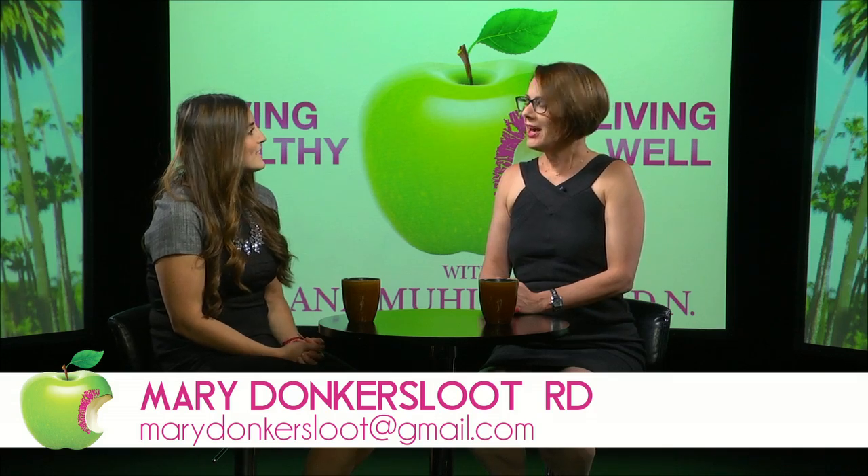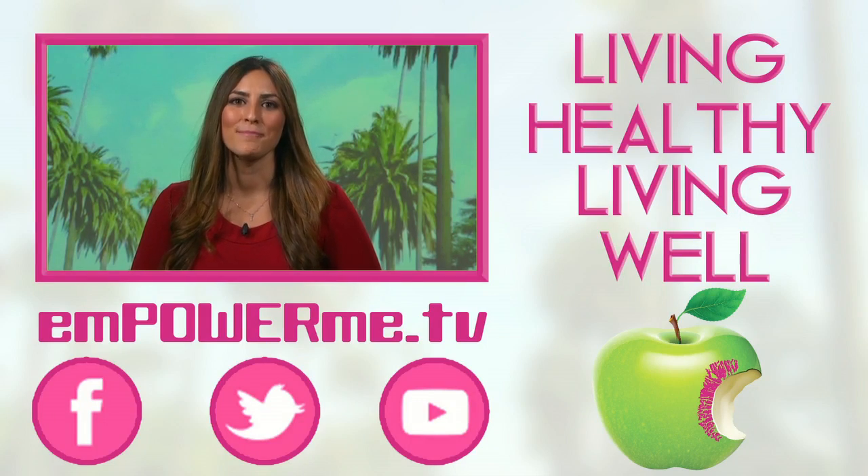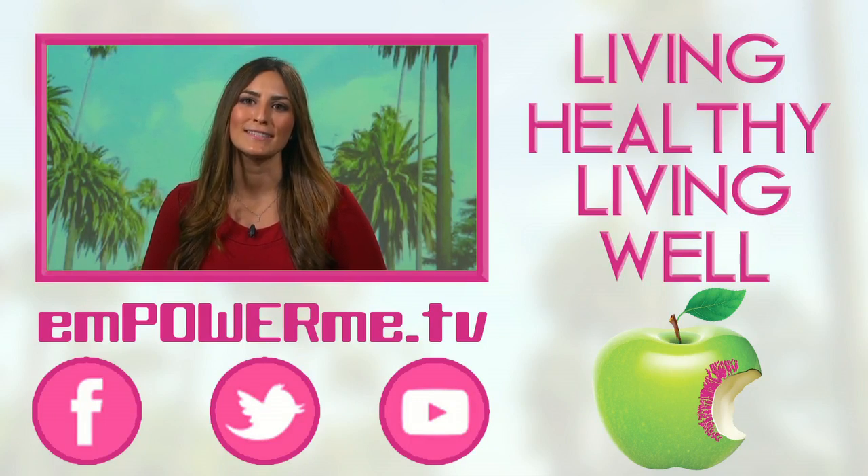Mary, thank you so much for coming today. Can you tell the audience how to contact you? You can email Mary at MaryDonkerSloot at gmail.com, and her website is MaryDonkerSloot.com. Thank you so much for having me. For more on Living Healthy, Living Well, be sure to subscribe to empowerme.tv, follow us on Twitter, and like us on Facebook.